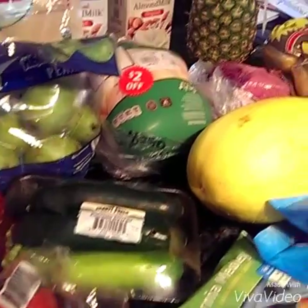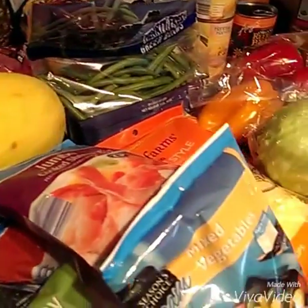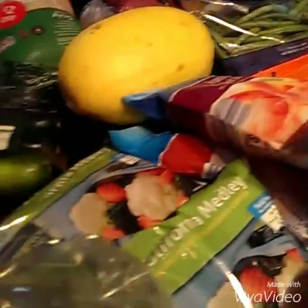Here's my grocery haul from this week, and I would love to see yours. So take a minute and show me what you've got.